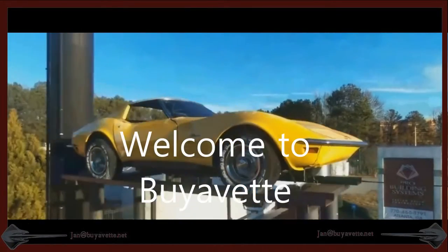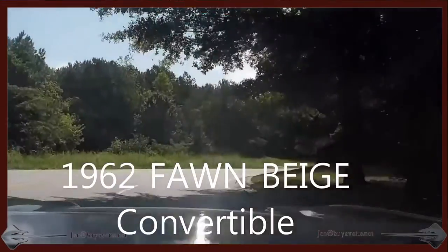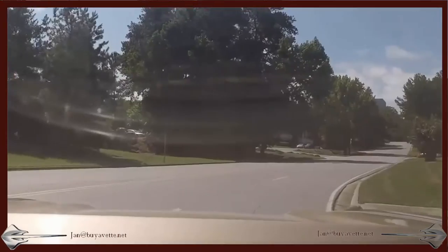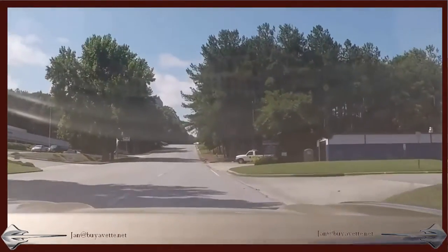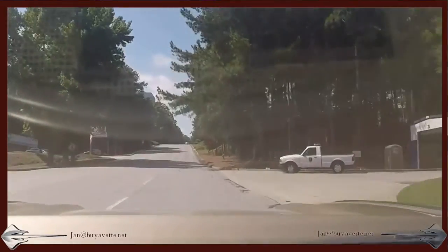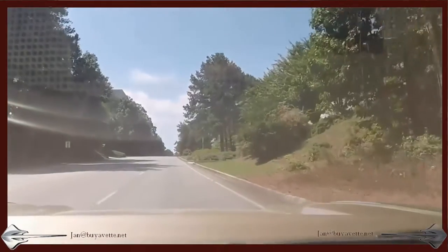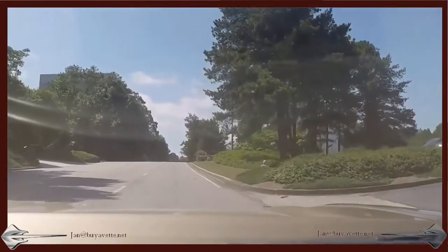Hey, this is Jan Hermstad at Bayavet, and today I want to show you a 1962 Convertible Fawn Beige. This is a very nice driving car. The exterior, the interior, the underside, under the hood is of an older, non-restored version. Very original. Drives great.